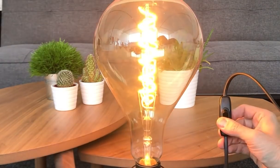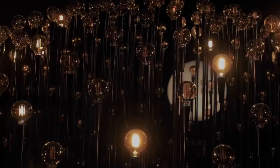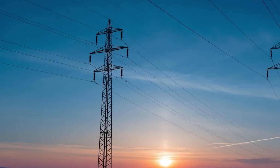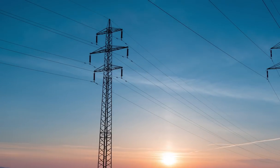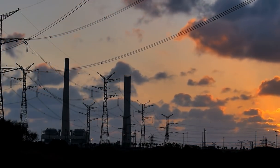The modern grid is a lot more in tune with the devices that we use every day. It contains over 1,000 electricity generating units, over 1 million megawatts of generating capacity, and is connected to more than 300,000 transmission lines.